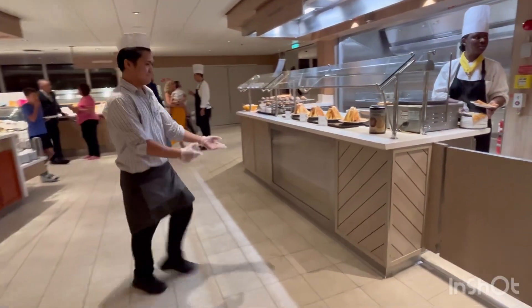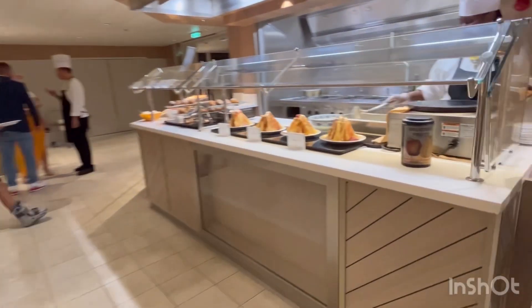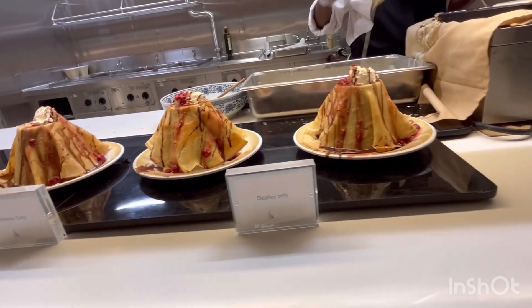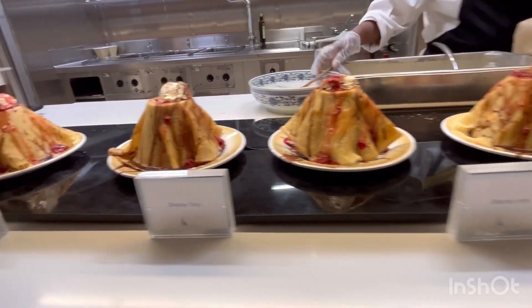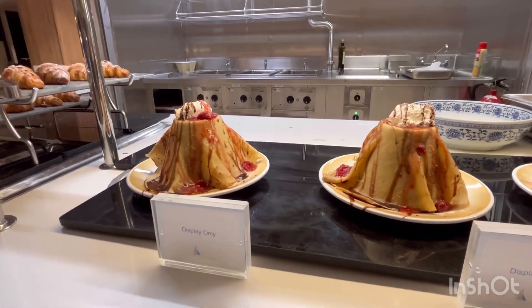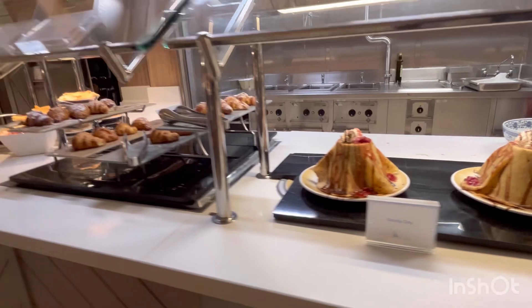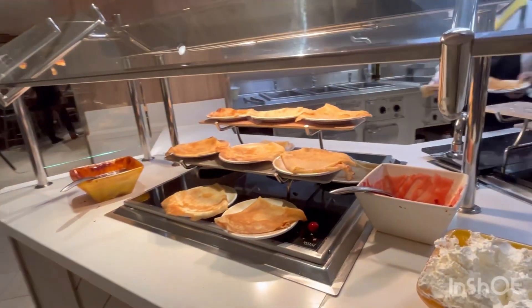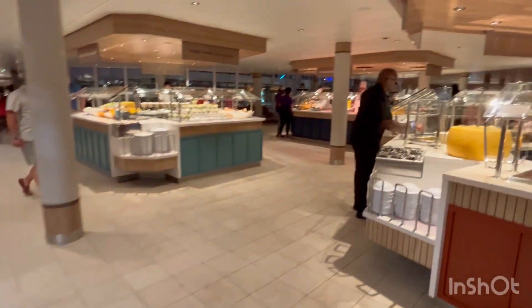On the right is a crepe station — look at this, wow! Those are like volcanoes on display. These are the crepes you can get with toppings: cream, strawberries, and stuff like that.